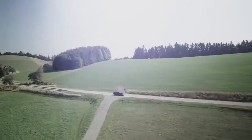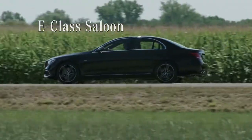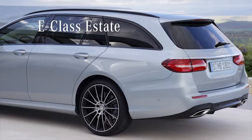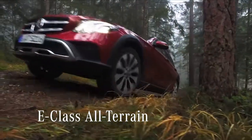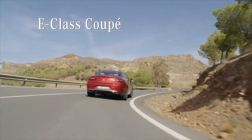Mercedes offers different body variants for the new E-Class besides the saloon model I'm driving now. For example, the spacious estate model which carries the whole family and the all-terrain model for a great outdoor experience. In the two-door segment, you can choose between the even more sporty coupe and the convertible.